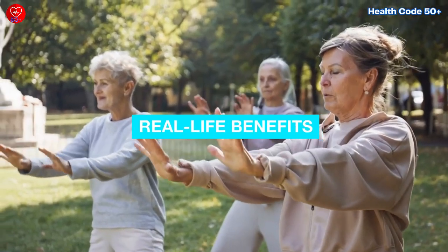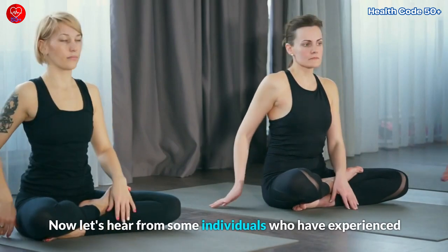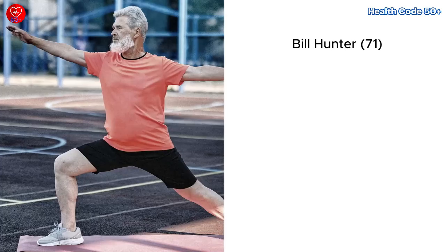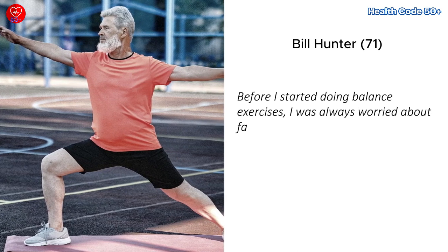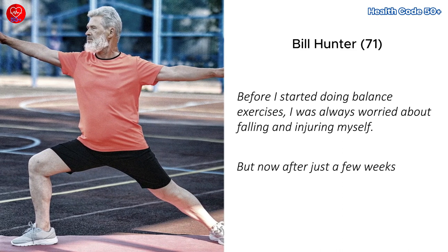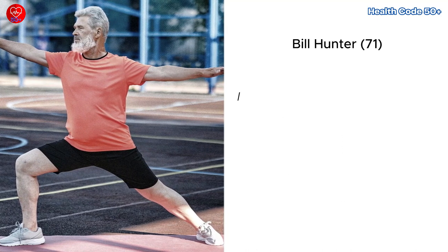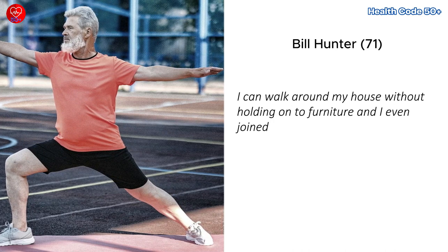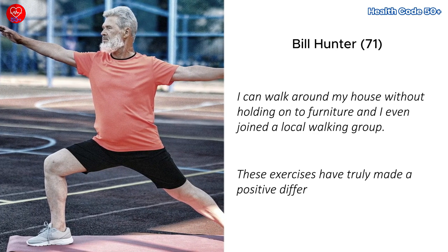Real life benefits. Now let's hear from some individuals who have experienced real life benefits from practicing these balance exercises. Bill Hunter: Before I started doing balance exercises, I was always worried about falling and injuring myself. But now, after just a few weeks of regular practice, I feel much more stable and confident. I can walk around my house without holding onto furniture, and I even joined a local walking group. These exercises have truly made a positive difference in my life.